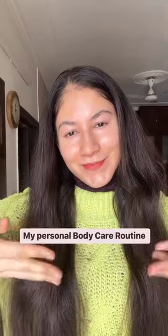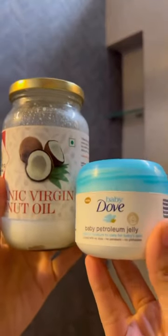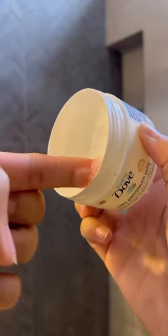I don't know about you, but my body skin gets really dry and flaky in winter months, so today I'm going to share my personal body care routine. Once or twice a week I use pure virgin coconut oil or petroleum jelly before shower. I don't use soap that day so the moisture sort of stays. This really helps if you have dry and flaky skin.